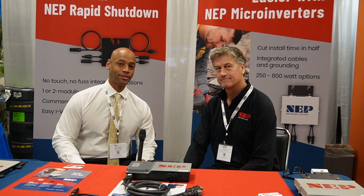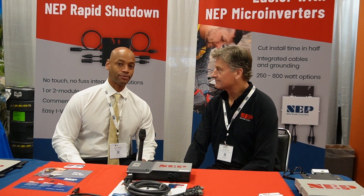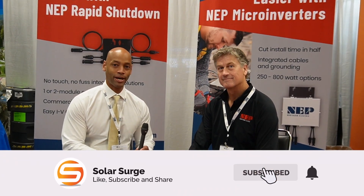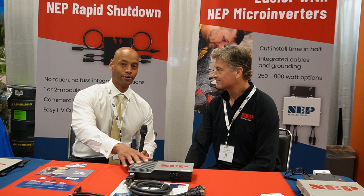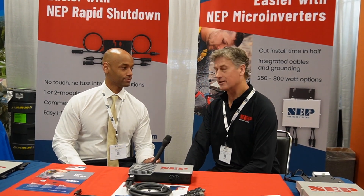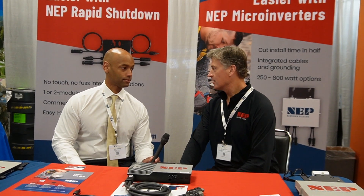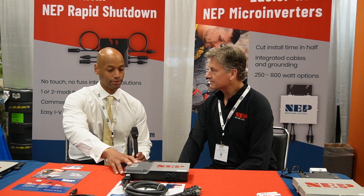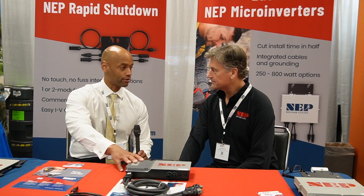Hi everyone, Joe Ordea here for Solar Surge. We're coming to you today from the Renewable Energy Plus Southeast Regional Solar Conference. This afternoon I'm joined by Ed Hecox from Northern Electric Power, and we're going to be looking at the new Northern Electric Power microinverter solution. So Ed, thanks for joining us today.